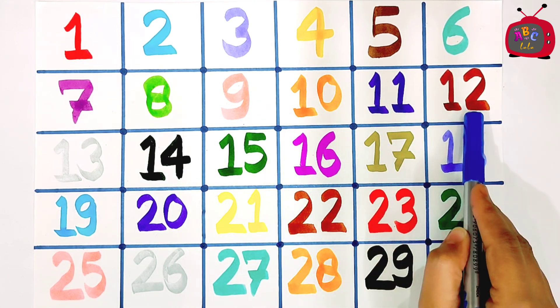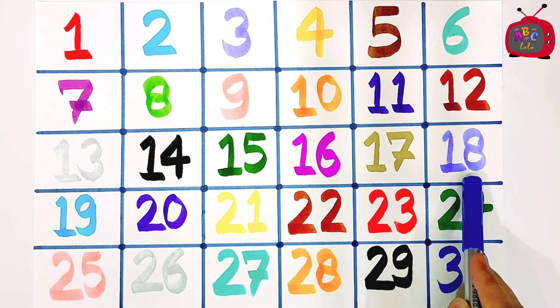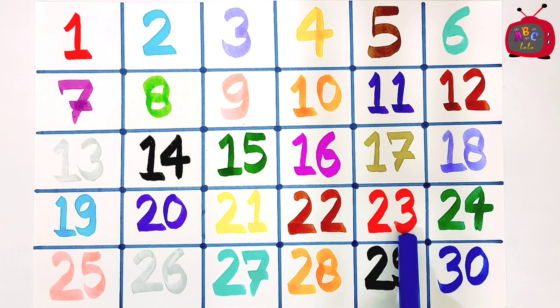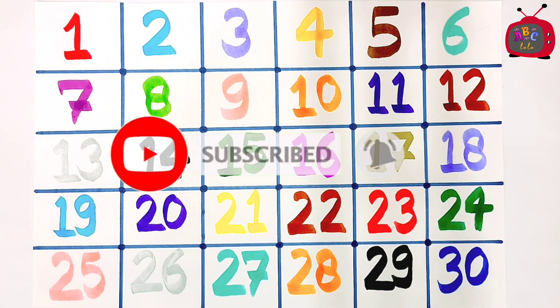12, 13, 14, 15, 16, 17, 18, 19, 20, 21, 22, 23, 24, 25, 26, 27, 28, 29, 30. I'll see you next time.